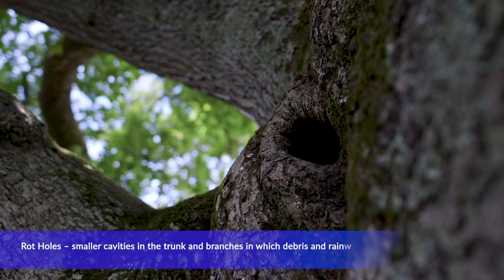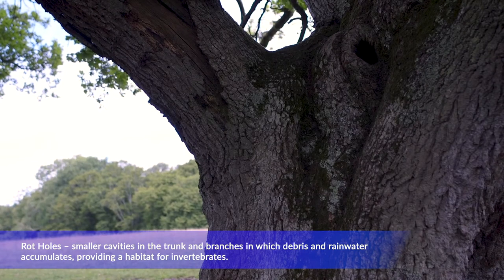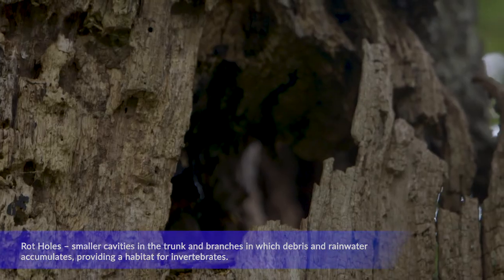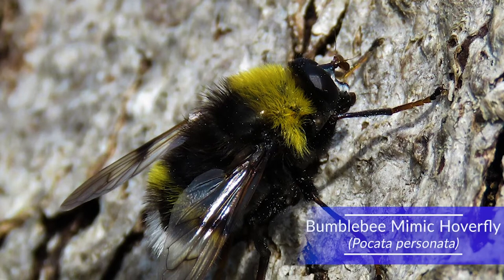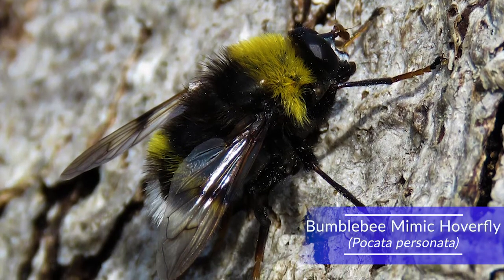Rotholes are smaller cavities in the trunk and branches in which debris and rainwater accumulate. They provide a habitat for invertebrates such as a bumblebee-mimicking hoverfly, whose larvae develop in wet rotholes in old beech and ash trees.